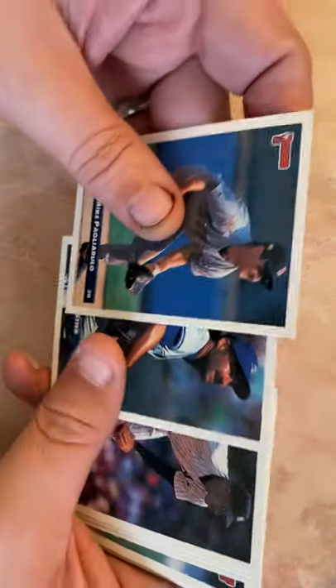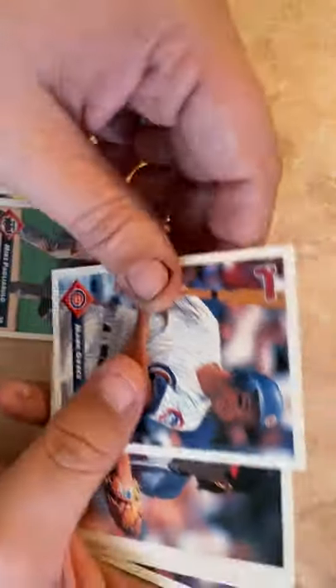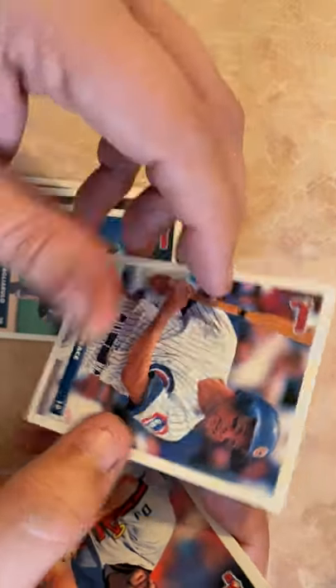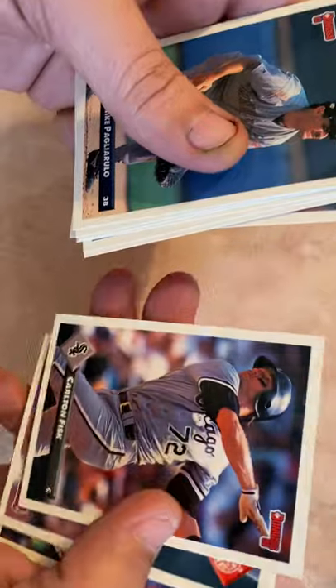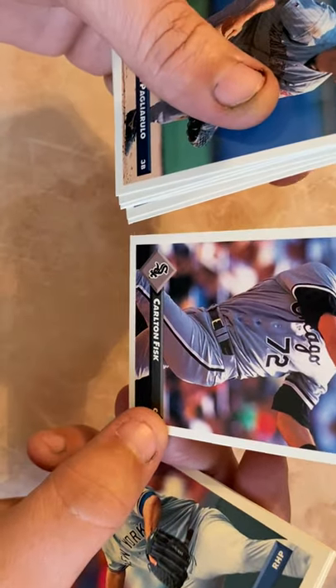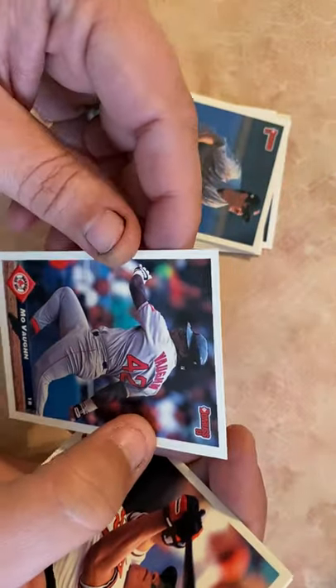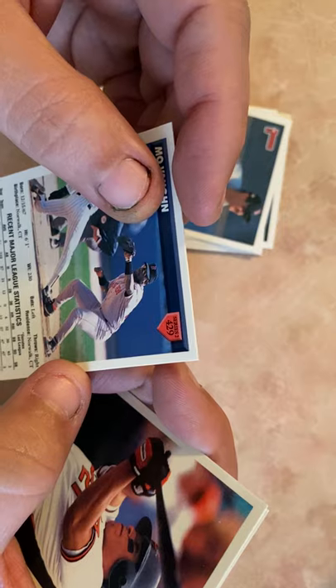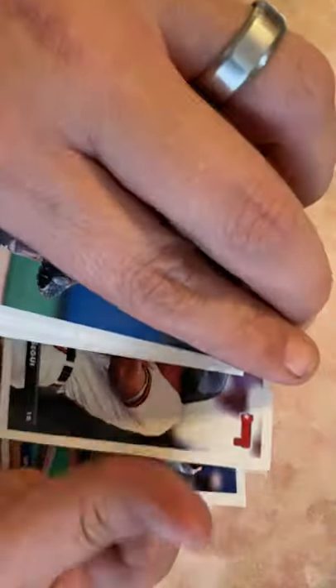Another Dave Stieb, Melido Perez, Jimmy Key, Kevin Moss, Greg Olson. Mark Grace — there we go! Mark Grace — most hits by any player in the 90s. That might be just a homer talking, but I like Mark Grace, a really good first baseman. Carlton Fisk — Hall of Famer. Bob Tewksbury, Mo Vaughn — I was really high on Mo Vaughn back in this time, and he had some big power years for the Red Sox. David Segui.